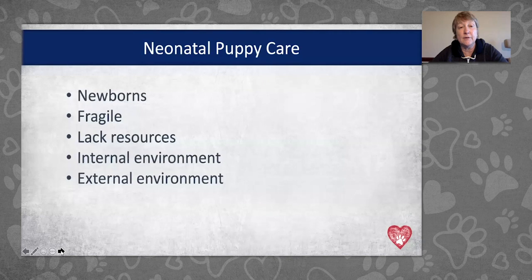I want to talk about our newborn babies, our neonates. We have to remember that they're fragile — in some ways remarkably fragile. In other ways they're pretty resilient, but they do lack a lot of resources that we may count on in our older dogs, even our older puppies, as far as glucose stores and the ability to cope with temperature changes.